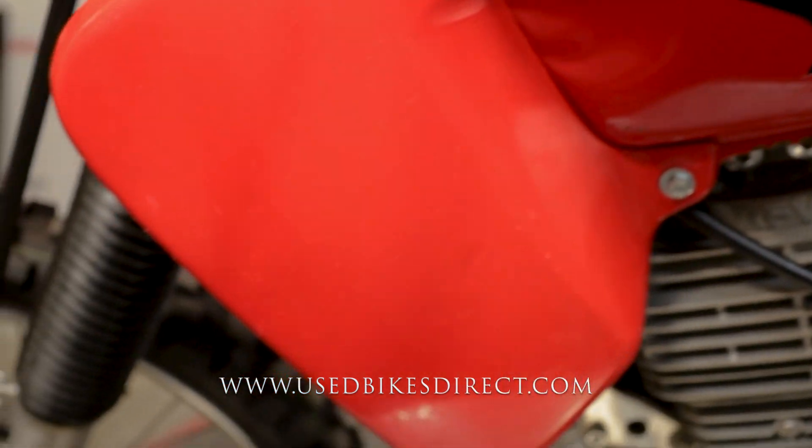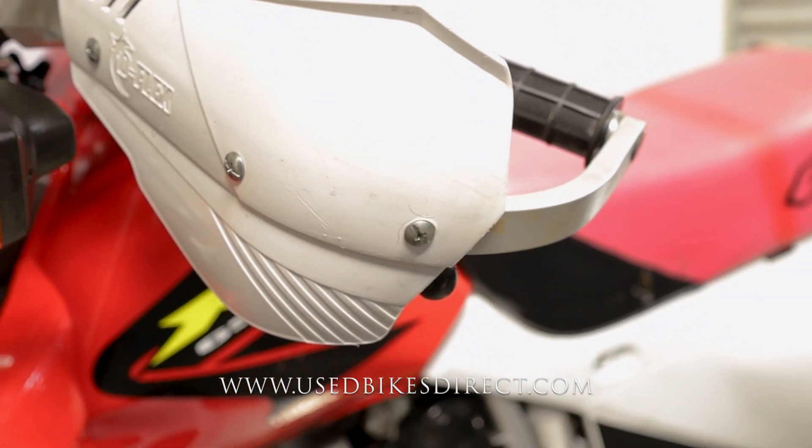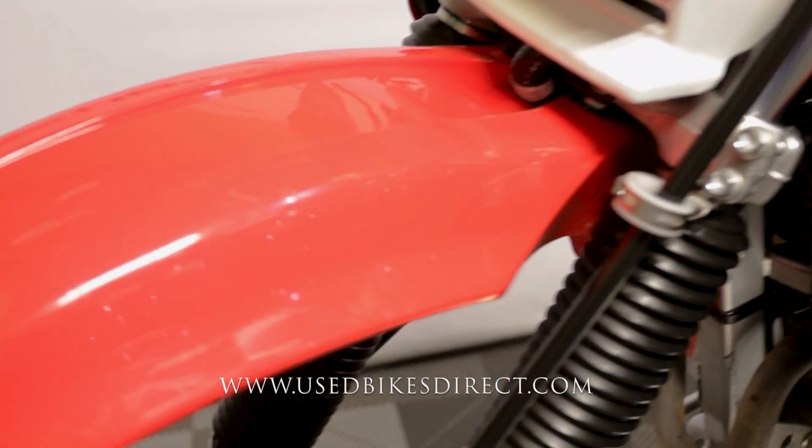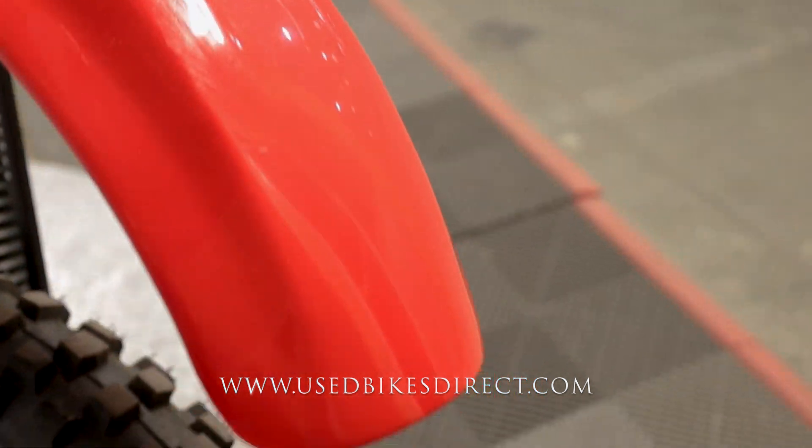It hasn't been abused in any way, shape, or form, but this is a dual sport so obviously going off-road you're going to get a few scrapes. Checking out the hand guards and front fender, you can see a couple more light ones consistent with the rest of what you saw on the bike.